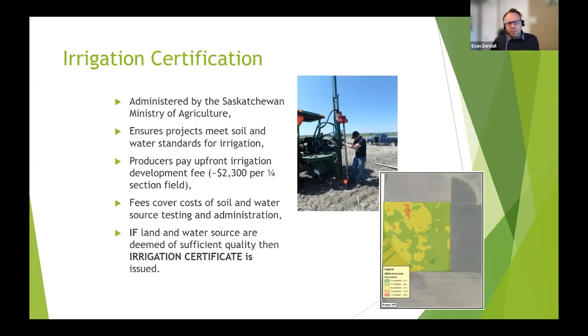Irrigation certification is administered by the Province of Saskatchewan. The process usually requires the ministry to come out and take samples of your soil, testing the EC and sodicity, internal drainage issues, and water quality. If they meet minimum standards, you'll be issued an irrigation certificate. The producer pays about $2,300 per quarter section field — mostly just cost recovery for administration, sampling, and processing. If your land and water are deemed sufficient quality for irrigation standards set by the province, they can issue the certificate.